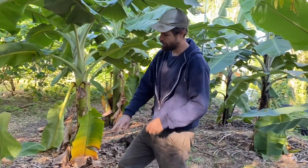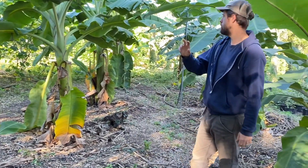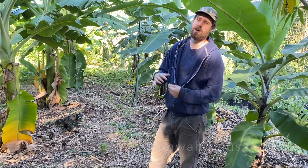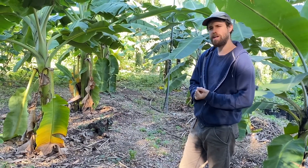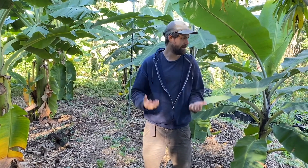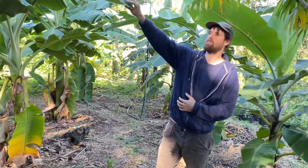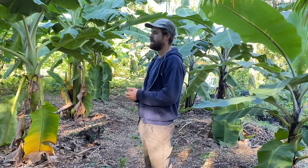We're growing bananas as a fruit crop, but our goal is also to sell pups of named varieties. Right here is a row of dwarf Namwa, which is a productive variety for Central Florida — they don't mind cool weather. All the varieties we're trying to grow are mostly tolerant of cool weather. Dwarf Namwa does really well; it has thick leaves, is pretty tolerant of wind and poor soil, and is a delicious sub-acid fruit with a really unique flavor.